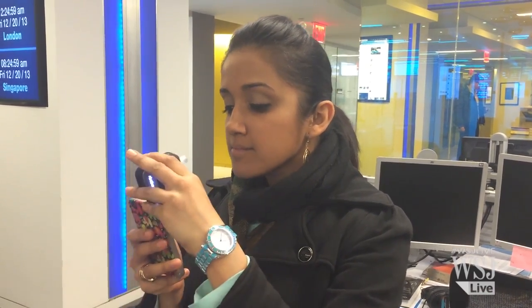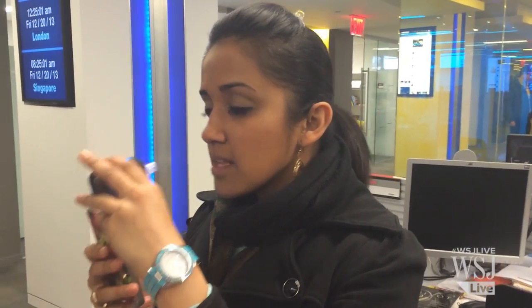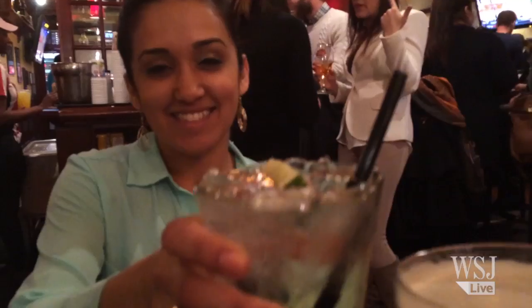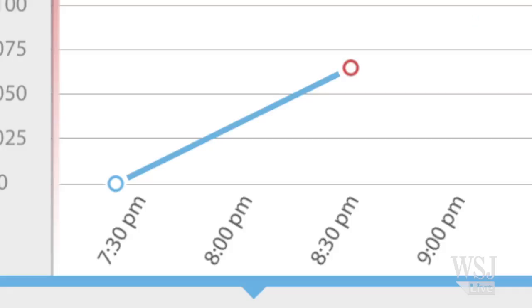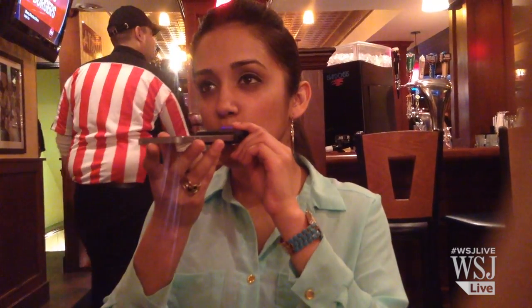I took my colleague Juhi Desai in to help me test AlcoHoot. We took our first reading in the office — she got a point-zero reading. Then it was time to really put AlcoHoot through the paces. After two vodka ginger ales, Juhi blows a 0.065, so she's still below 0.08, the legal limit in most states.